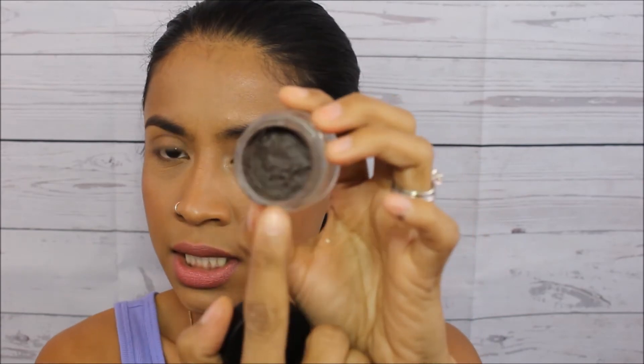For my eyebrow product, my favorite is the Anastasia Beverly Hills Deep Brow Pomade. I've had it for about two years and I still have plenty left. It did dry up a couple of times but what I do is add two drops of face oil, put it in the microwave, and mix it together — and it works like new again.